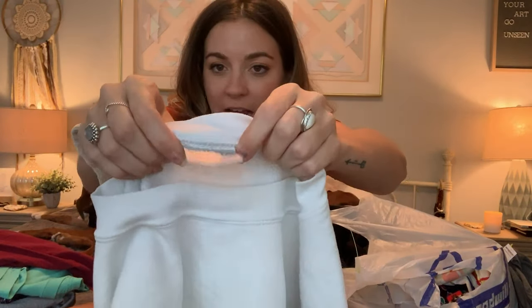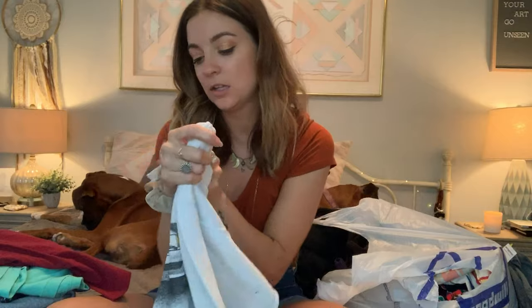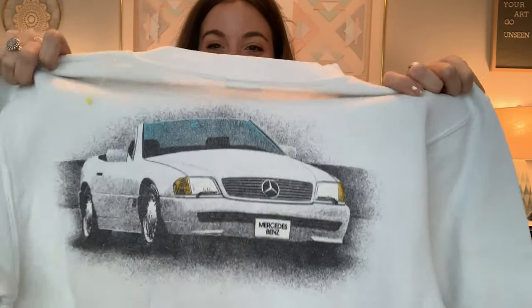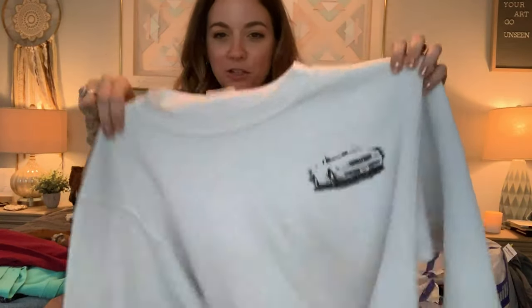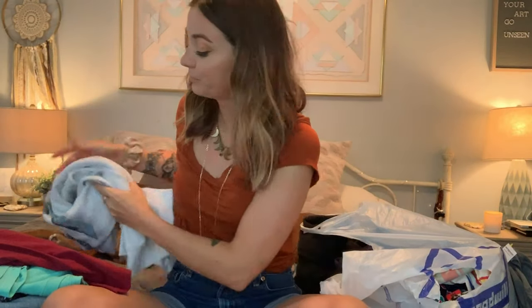Next is this sweatshirt — and this has got to be vintage, you can just look at the tags and tell. It's a white crew neck sweatshirt, size large, and it's got a Mercedes on the front. The back shows a Mercedes convertible. I love it. It doesn't have any stains, just a little dingy from the coloring, but I feel like if I just throw it in the wash this is an awesome find. I'm pretty sure it was only $3.